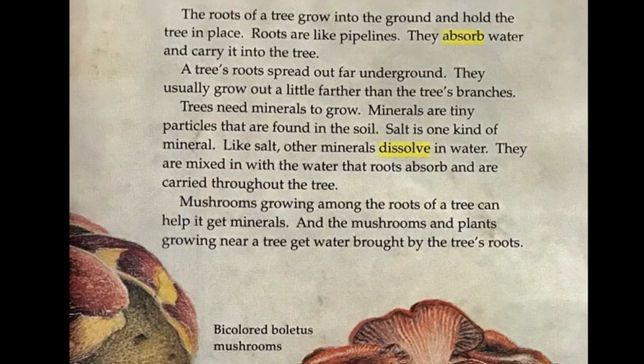Minerals are mixed with the water that roots absorb and are carried throughout the tree. Mushrooms growing among the roots of a tree can help it get minerals. And the mushrooms and plants growing near a tree get water brought by the tree's roots.